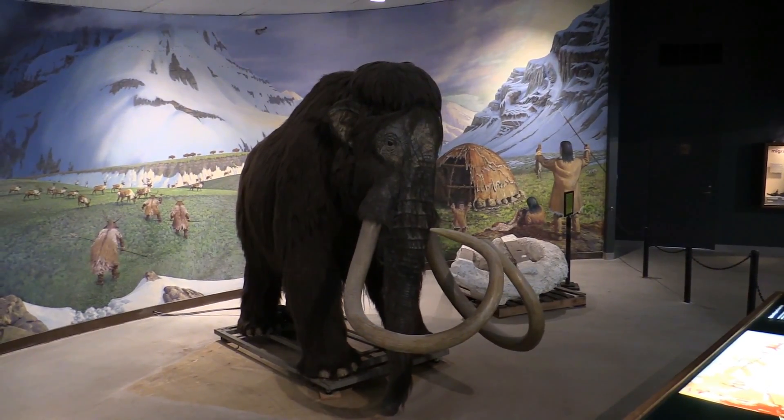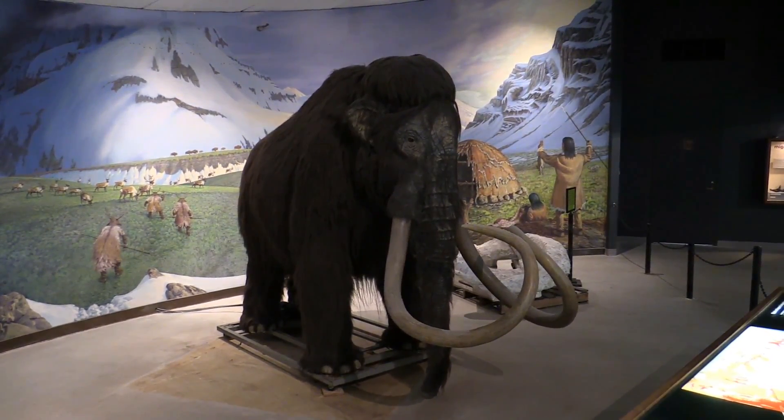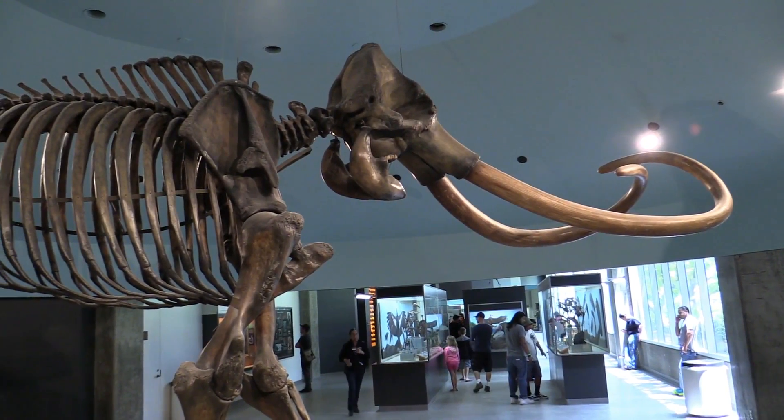And here is the mammoth. You see, still alive and kicking. Look at this guy — that's a big one.